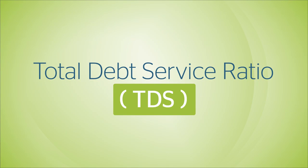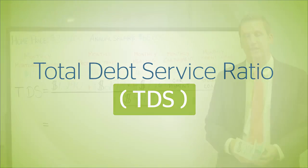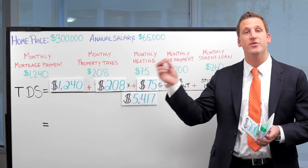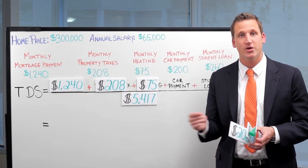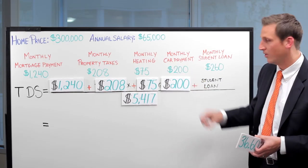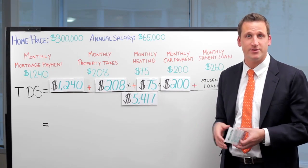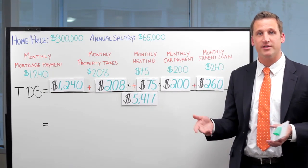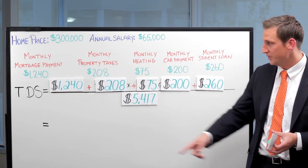TDS is very similar to GDS, although it takes into account some very important other debts that the client happens to have. For this example, that includes a car payment, and this client also happens to have a student loan. If they had alimony or credit cards, that type of thing would be included in this as well.